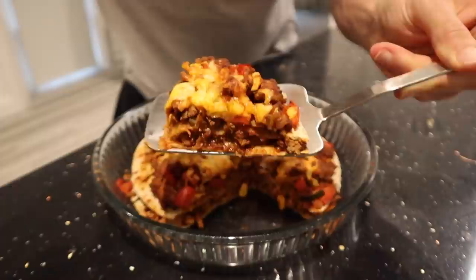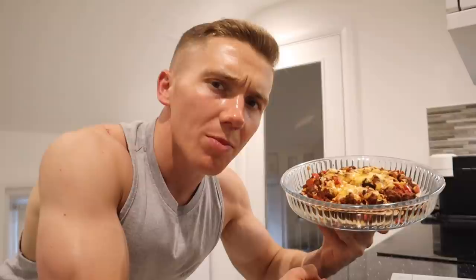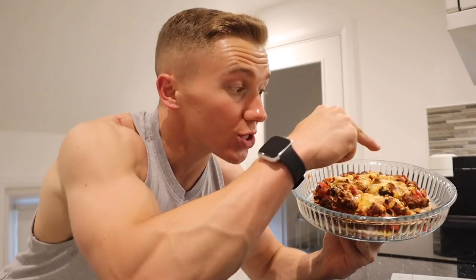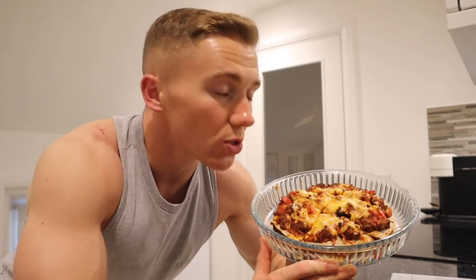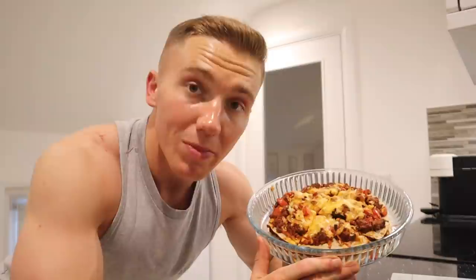These stacked enchiladas are an absolute treat, and what I love most is how versatile they are. I cut them into six pieces, giving three portions of two pieces each. If you're on higher calories — for example, a bulk — you could split the whole thing in two instead of three. Or if you want to cook more at once, just add an extra layer with another wrap and more mince and veg.